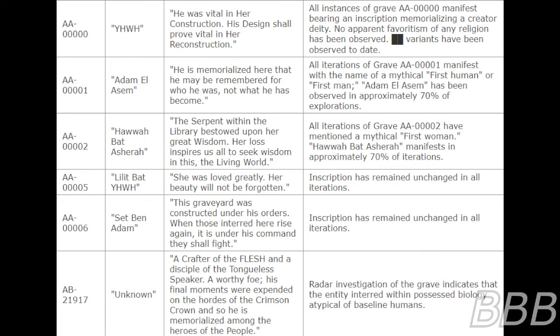Grave AA00005 — Lilith Bat Yahweh. Inscription: 'She was loved greatly. Her beauty will not be forgotten.' Inscription has remained unchanged in all iterations. Grave AA00006 — A gnome. A crafter of the flesh and a disciple of the tongueless speaker. A wealthy foe. His final moments were expended on the hordes of the Crimson Crown and so he is memorialized among the heroes of the people.